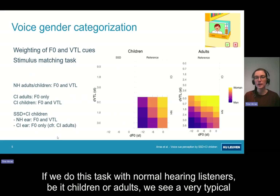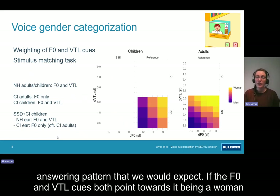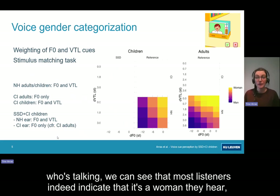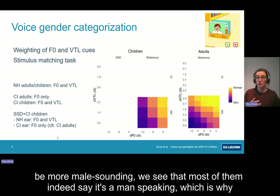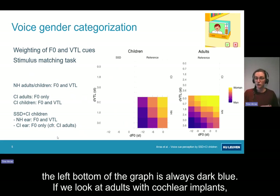If we do this task with normal hearing listeners, be it children or adults, we see a very typical answering pattern that we would expect. If the F0 and VTL cues both point towards it being a woman who is talking, most listeners indeed indicate that it's a woman they hear, which are the yellow colors. If we shift the F0 and VTL to be more male-sounding, we see that most of them indeed say it's a man speaking, which is why the left bottom of the graph is always dark blue.